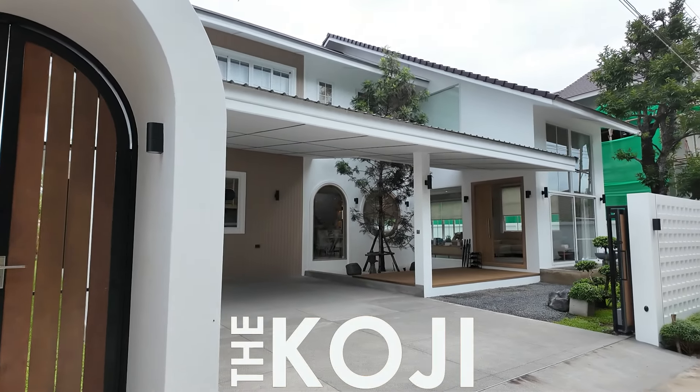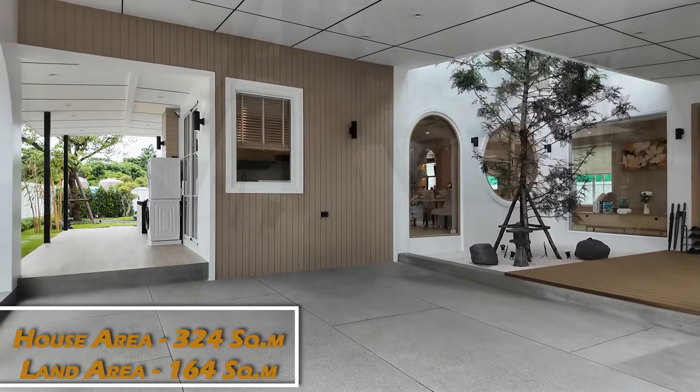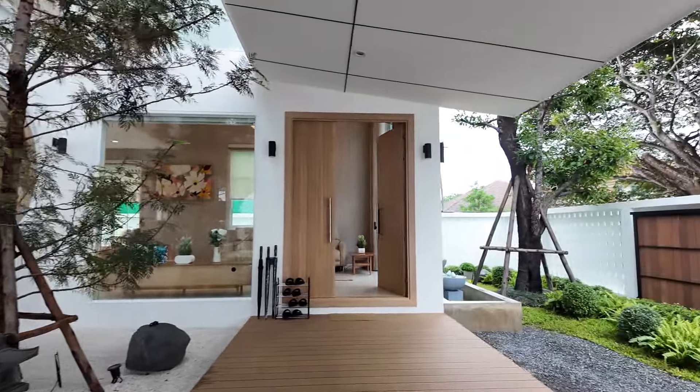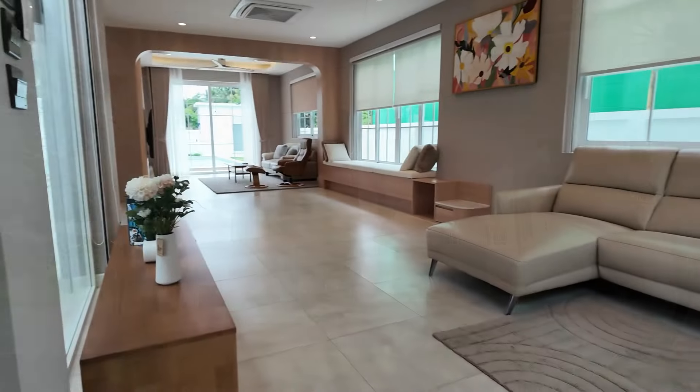Introducing the Koji Residence. This spacious carport, enough for two vehicles, leads you onto a Zen-inspired entrance sporting a sprouting tree and an impressive wooden deck walkway that leads you into this spacious family home.